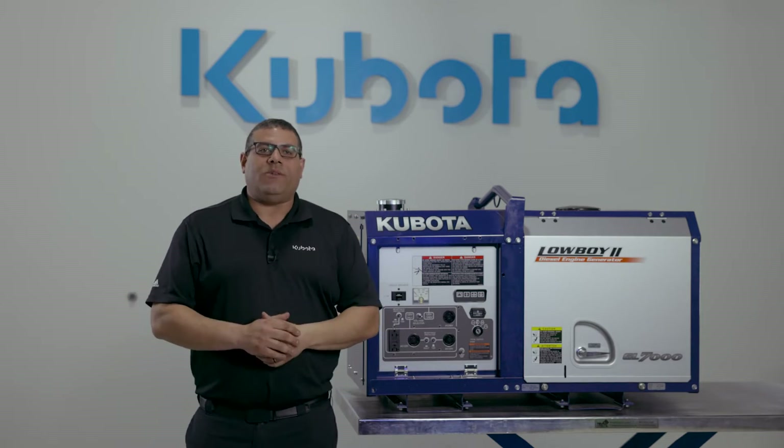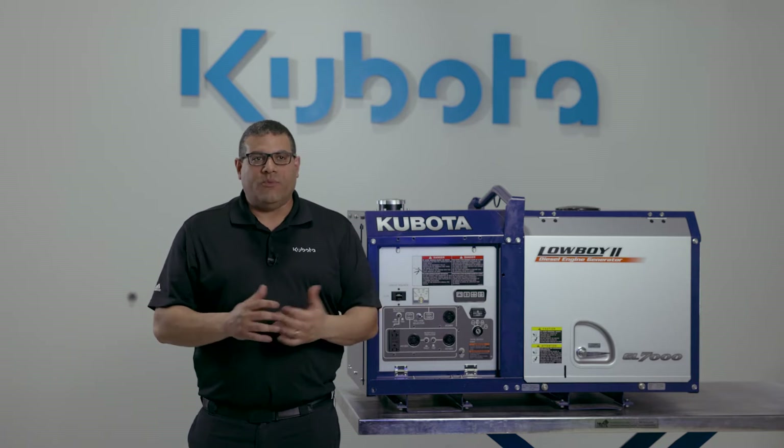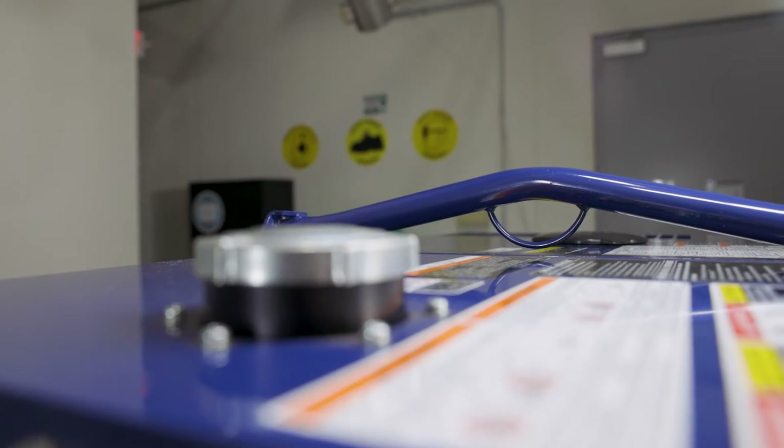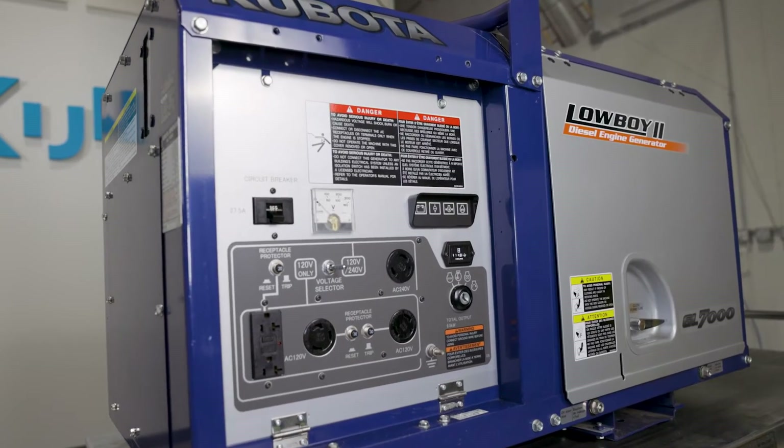Powered by Kubota's Z482 two-cylinder diesel engine from the Super Mini series, its compact size makes it easy to move with one lifting point at the top and two fork pockets at the base.